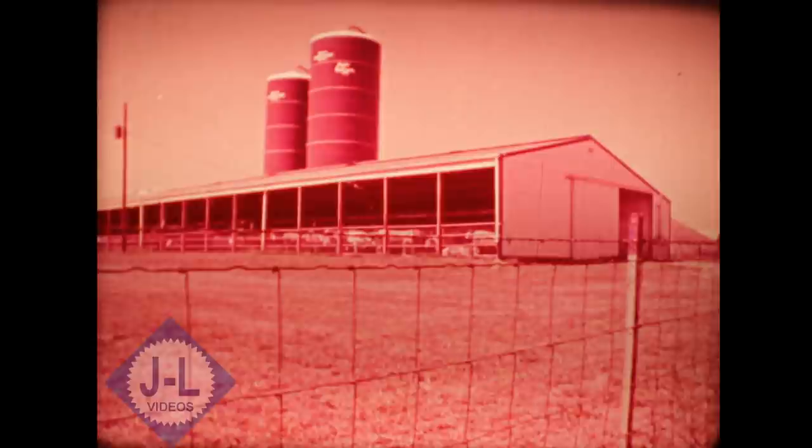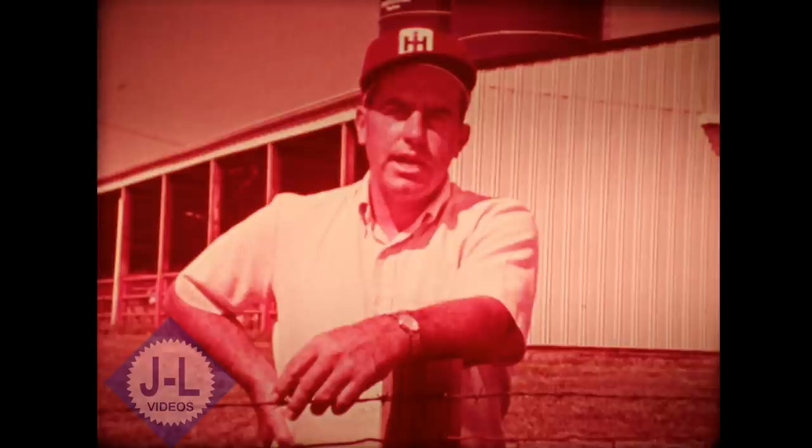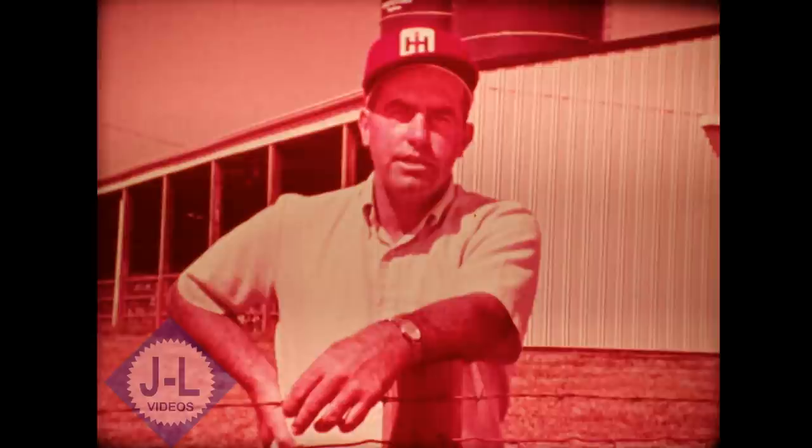Another kind of beef factory is cold confinement. The only basic difference here is that one side of the building is open, like Lyle Hudson's place near Good Hope, Illinois. I like the rate of gain that we're getting with our cattle in this building. We're getting from three to three and a half pounds a day right along, and as high as four pounds part of the time.